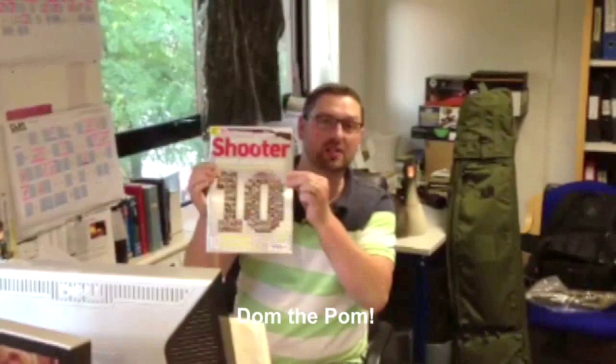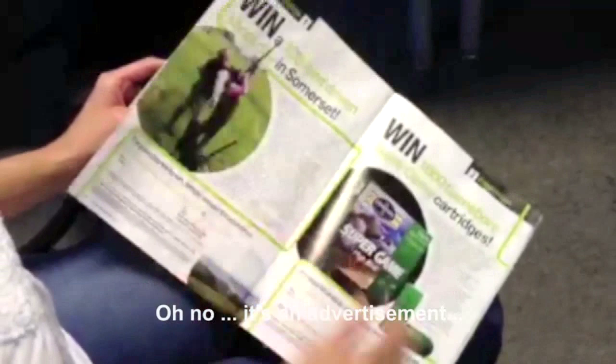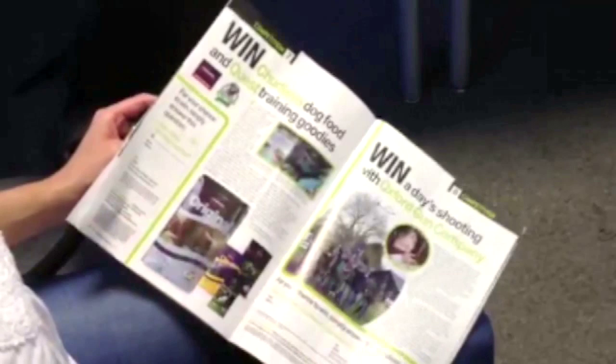Hello Charlie, greetings from Sporting Shooter HQ. Our 10th birthday issue is on sale in the shops now and in it we are giving away 10 amazing prizes: a Weatherby shotgun, a day's driven pheasant shooting, a digital gun safe, Härkila boots, 1,000 game board cartridges, and lots more. All free to enter — details are in the magazine. Pick it up, buy it now, enter, win.